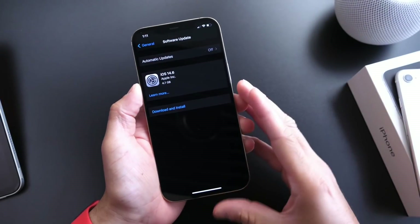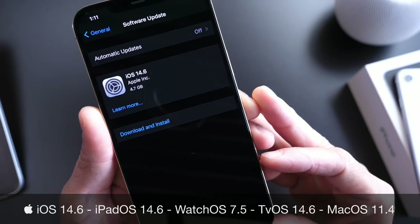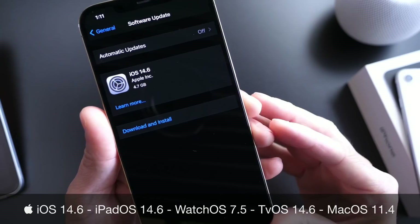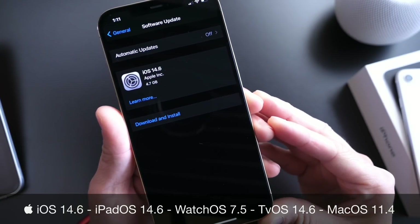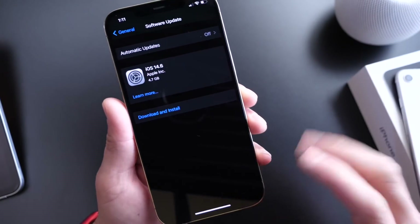Hey guys, hi everybody, Hope here. Welcome back to the channel — Apple has made it official. Today, Apple released iOS 14.6 to the general public, so everyone can now update their iPhones to the latest iOS 14.6. In this video, we're going to go over some major features and some minor changes as well.